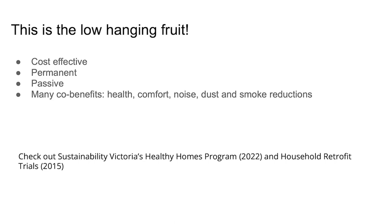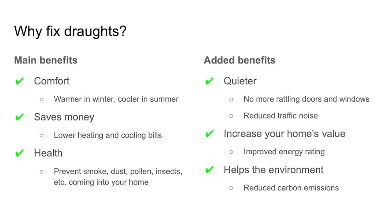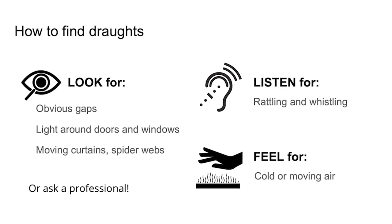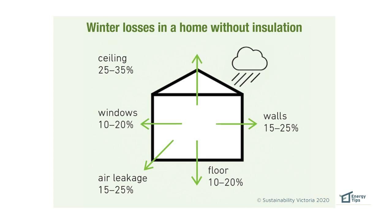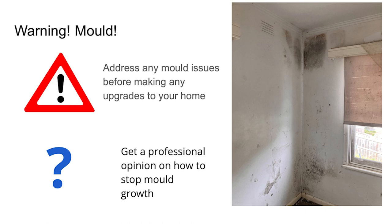This is the low-hanging fruit. Draft proofing is generally one of the most cost-effective efficiency measures you can do in your home. It's permanent, so you feel a lot warmer in winter and cooler in summer. There are also various health co-benefits that result from better thermal comfort in the home. What are drafts? Sometimes you'll have an obvious gap around a door — you might have a rattle or a whistle, or feel cold or moving air. Here in Melbourne we have very poor housing stock and it results in quite an uncomfortable winter. If you have a mouldy home, stop everything and make sure that problem is solved before you do any upgrades.